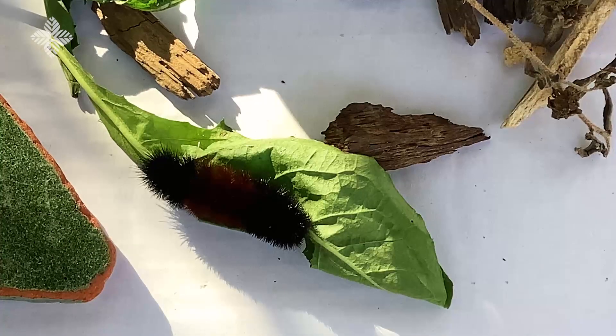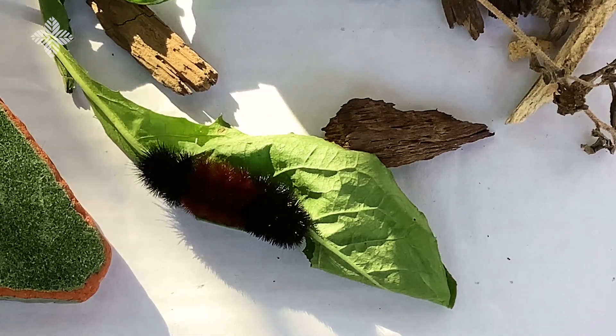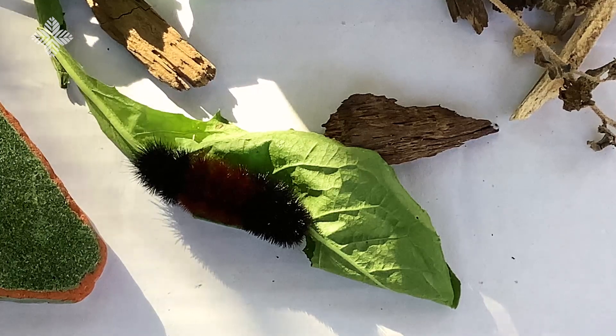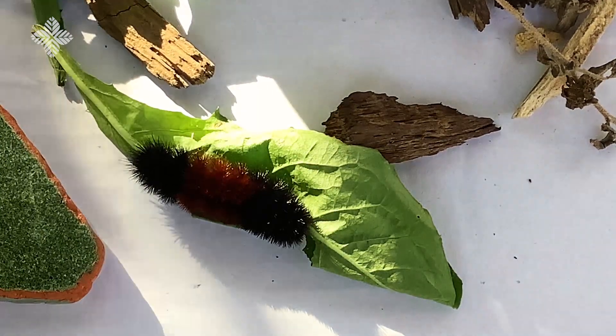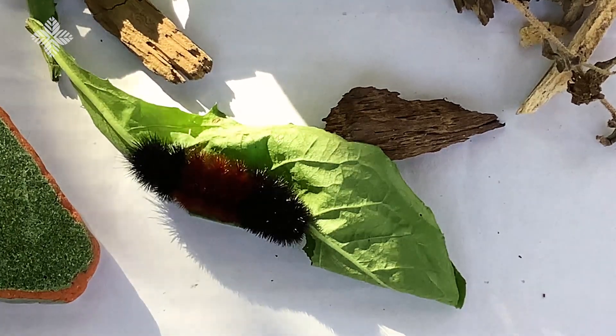In spring, once the weather warms up, the caterpillar will wake up and eat a bit more. Good thing dandelions are plentiful in springtime, along with clover and plantain leaves. Look at this little one munching on a dandelion leaf right now.